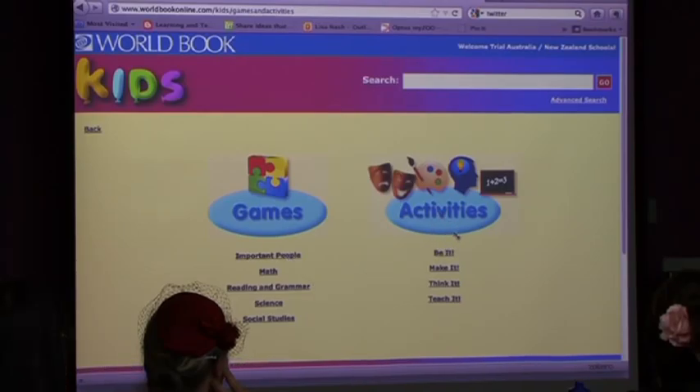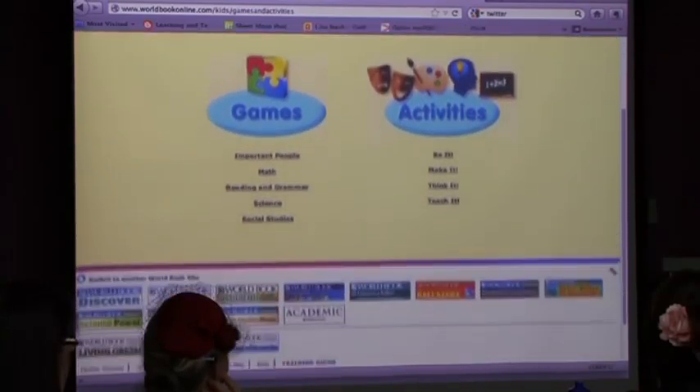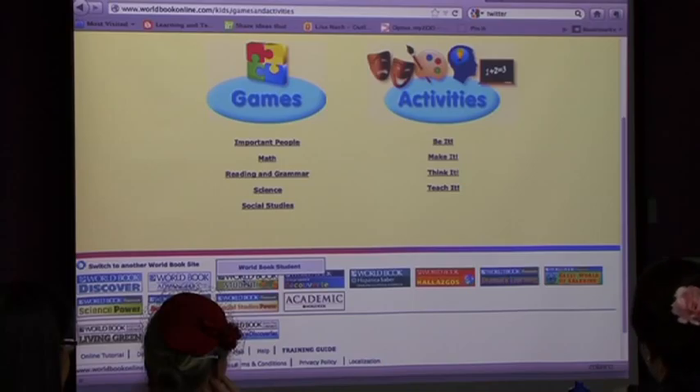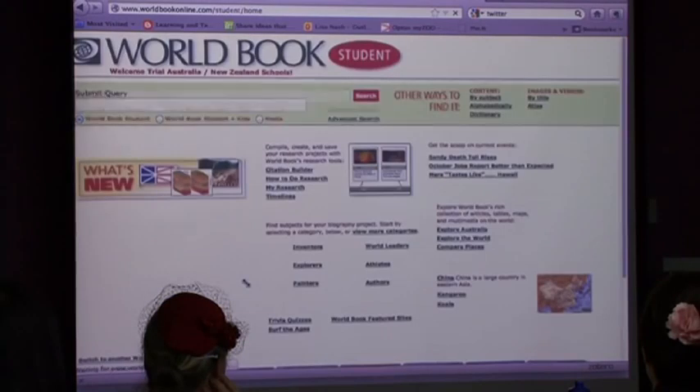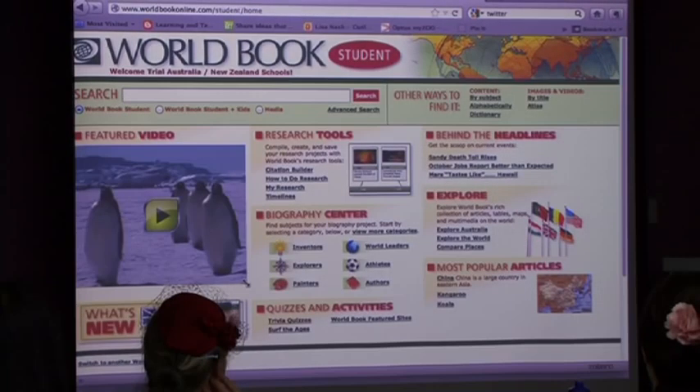The activities are in the way children learn - the be it, the make it, the think it, the teach it - and they're activities that can be printed off for teachers and parents at home, because don't forget they've got home access with this product. That's the quickest I've ever run through Kids, so now I'm going to move to Student.